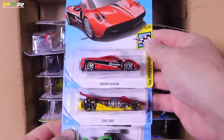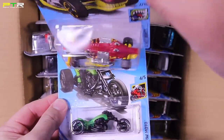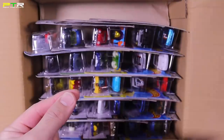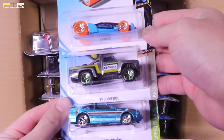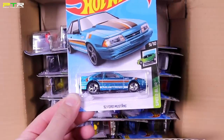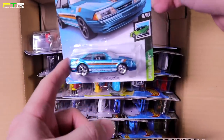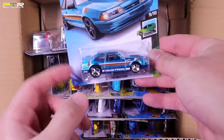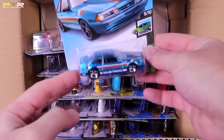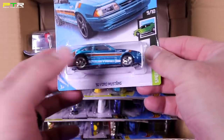A new color variation of the Pagani Huayra, the Croc Rod — definitely a new fantasy casting, very interesting, I've not seen that one before — the Blasphemous Moto, the Carbide, and the '87 Dodge D100 in a new color. And right here — we've got a 1992 Ford Mustang GT Super Treasure Hunt! You might be thinking why is the Mustang in this case — it was the Super for the previous case but sometimes they mix up Supers into different cases. Not uncommon. There we have it — Super Treasure Hunt Ford Mustang 1992. I can't wait to get this into the collection.